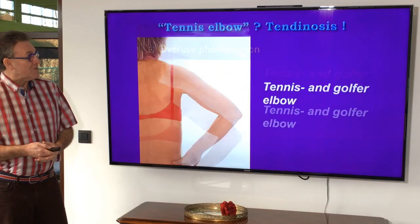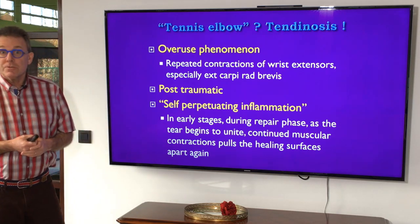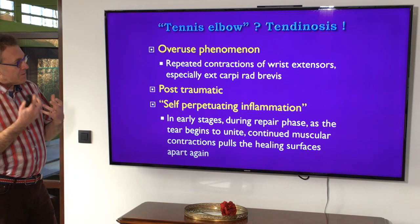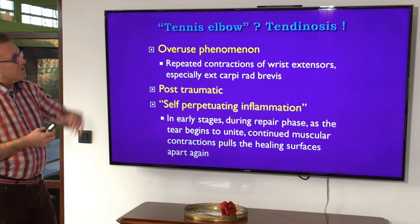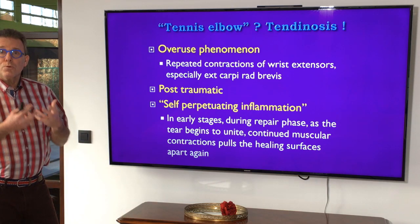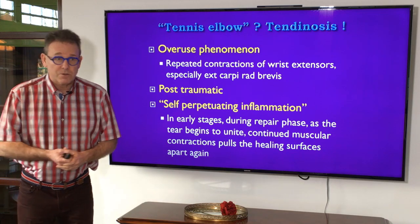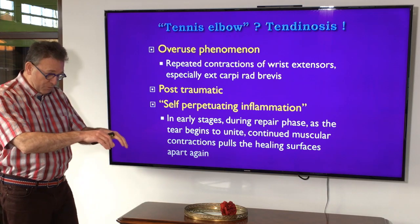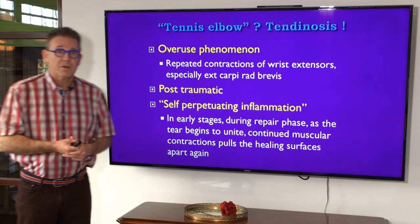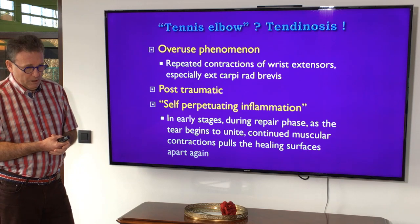Let's talk about tennis and golfer's elbow. Tennis elbow is a very frequent and often annoying lesion that can also be very acute. In many cases it's an overuse phenomenon — a repetitive strain injury. People constantly involved in wrist extension activities, such as cleaning, working at a desktop computer in a non-ergonomic position, or doing repetitive factory movements, are commonly affected. Sometimes it's post-traumatic, but that's less frequent.